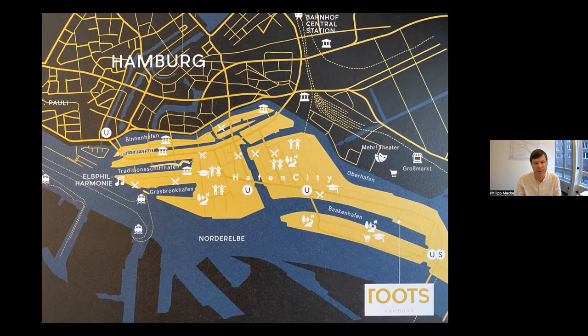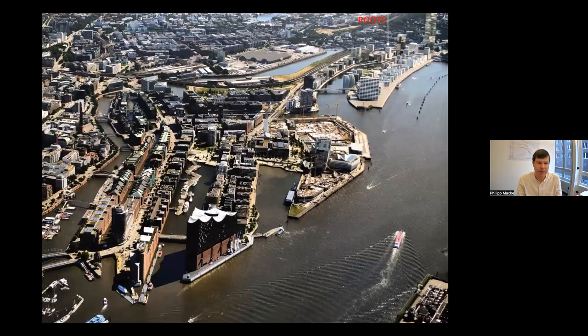On this part-rendering, part-aerial photograph of Hafencity, you can see the location in relation to landmarks already built or under construction. Prominently in the front at the western tip is the Elbphilharmonie by Herzog & de Meuron, and in the far upper right corner you can see the Baakenpark, also under construction.